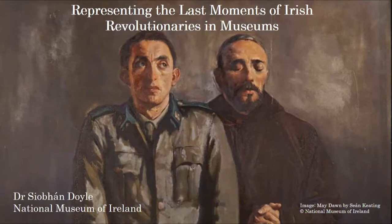Also, a content warning: this seminar does include images of dead bodies, such is the nature of the research.